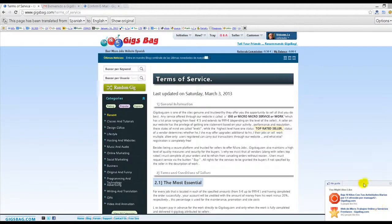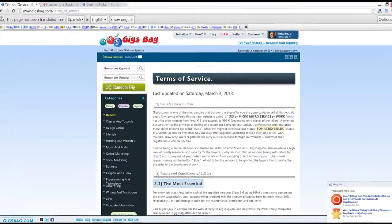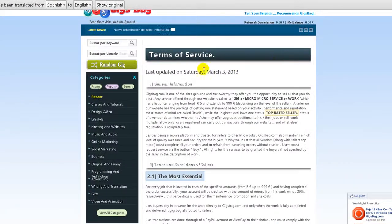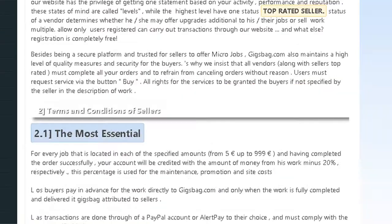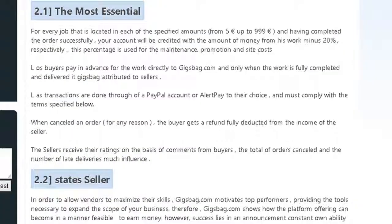Hi, my friend, Christian here. As I said in a previous tutorial, you need to read carefully the terms of service. You can always use a translator and you will understand everything here.